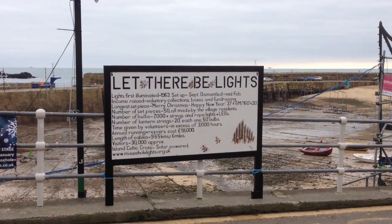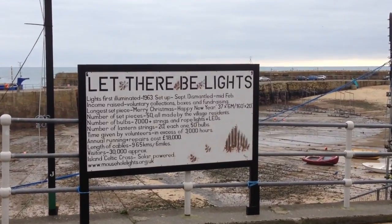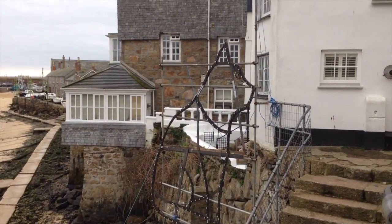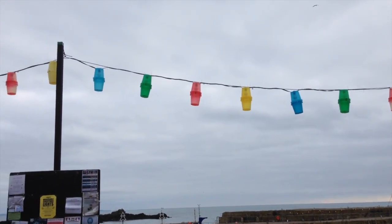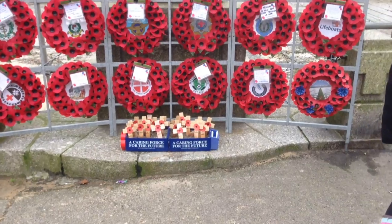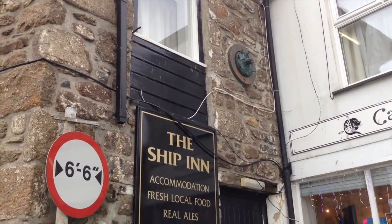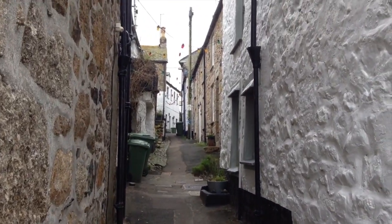Let there be lights! Lights first illuminated in 1963, set up September and dismantled in February. There's a cat — Mousehole cat! Have you seen the lights lit? They're two buckets tied together. Round the harbour, passing the wall memorial and the Ship Inn. Just like St Ives, the little streets are so tiny.